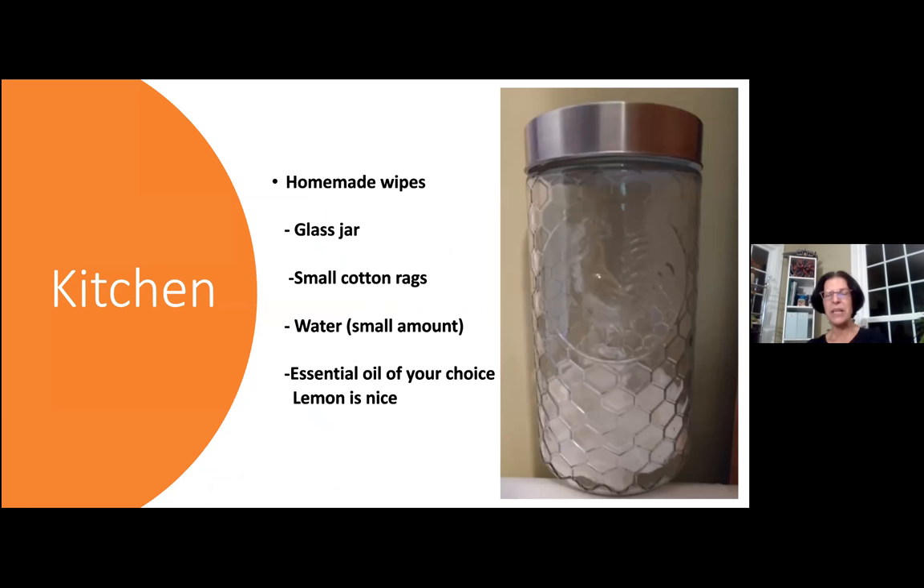So I'm going to go into my kitchen here. This is my glass jar — I actually found this at our thrift shop, and it's a wonderful little jar with a beehive print on it. I'm always keeping a lookout for glass jars with lids. I collect small cotton rags from old T-shirts that can't be worn anymore, cut into little squares. You put a small amount of water in the bottom of your jar and add an essential oil of your choice — lemon is always nice for the kitchen, it's a great disinfectant. When I'm done with the rags, I just wash them and reuse them, and remake another jar.